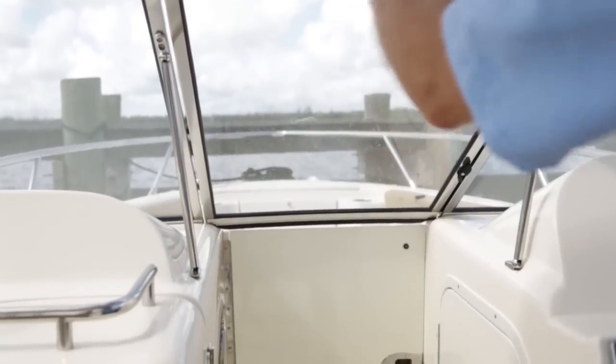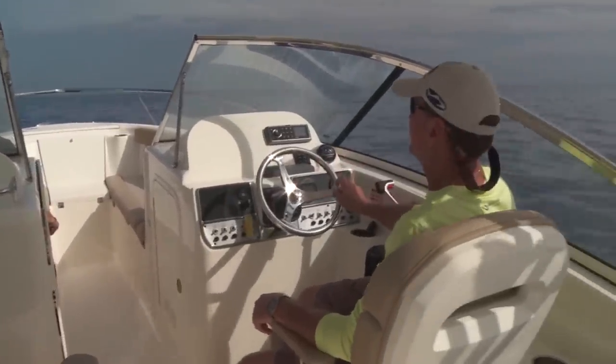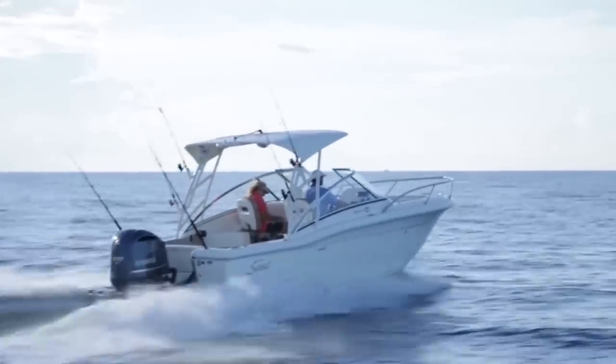The windshield looks kind of large, but the way they sized it, when I'm standing I can easily see over it, and when I sit down I can see under it — so the bar doesn't get in your way. The anti-skid is really aggressive, so getting on the boat, you've got really good sure footing where you're not going to slip.